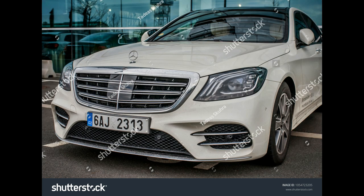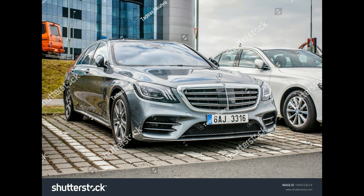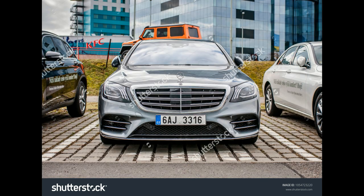Power: 523 horsepower / 612 lb-ft of torque. EPA-Rated Fuel Economy: 13/22 mpg city/highway for the S600; 13/21 mpg for the Maybach model.